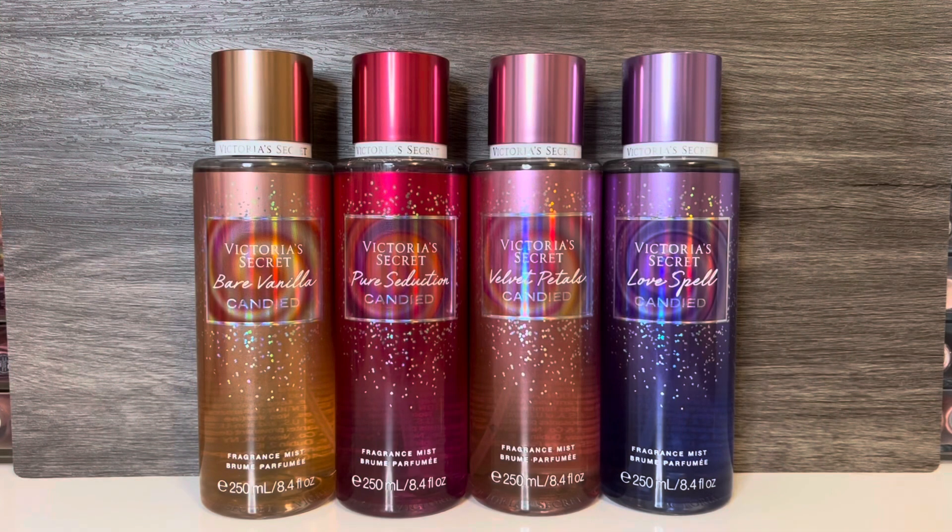The latest holiday fragrance collection I have from Victoria's Secret is their traditional line of flankers for their classic scents that they release every year. Last year it was the Luxe Collection, and this year it's the Candied Collection.